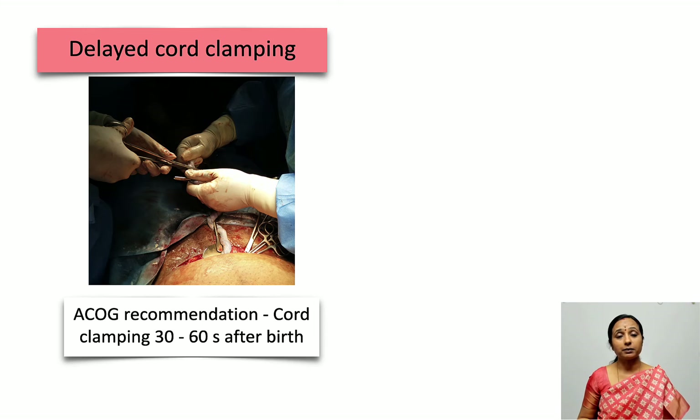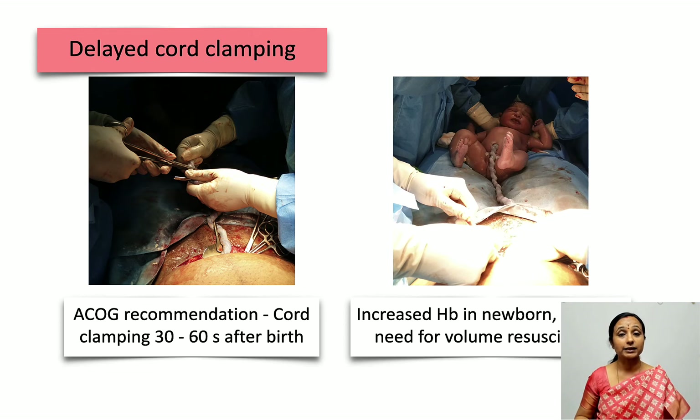Delayed cord clamping is recommended by the ACOG. Cord clamping is delayed by 30 to 60 seconds in vigorous term and preterm infants. Because of physiological placental transfusion, this increases the newborn's blood volume by at least 10 ml per kg and increases hemoglobin, reducing the need for volume resuscitation of the neonate. It has also been shown to decrease the incidence of intraventricular hemorrhage and necrotizing enterocolitis.